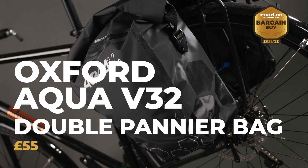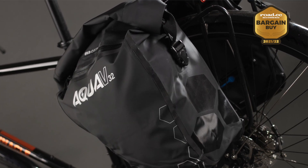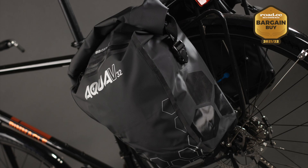Our Bargain Buy award goes to the Oxford Aqua V32 double pannier bag — a fantastic price for such a usable, rugged pair of panniers. The two 16-litre bags are made from durable, fully waterproof fabric with a roll-top closure, and each has a zipped compartment on the outside and reflective details too. The rear of each bag section is stiffened and there's a toughened bumper at the bottom — these are really going to last you. Really good bags for the money.